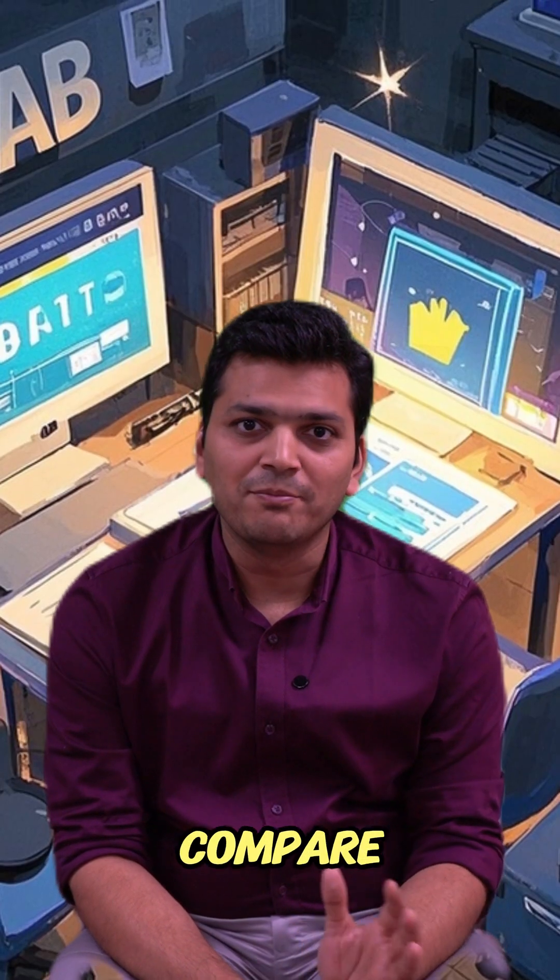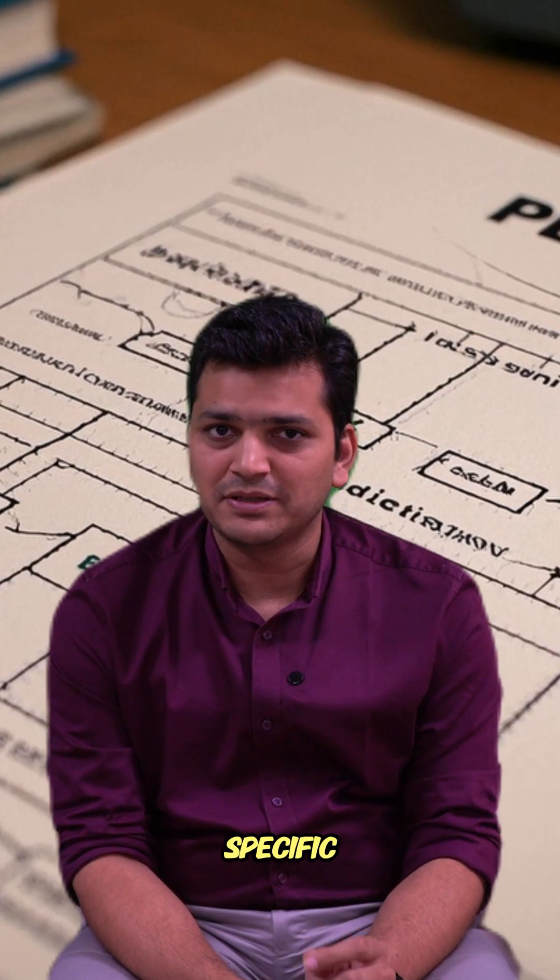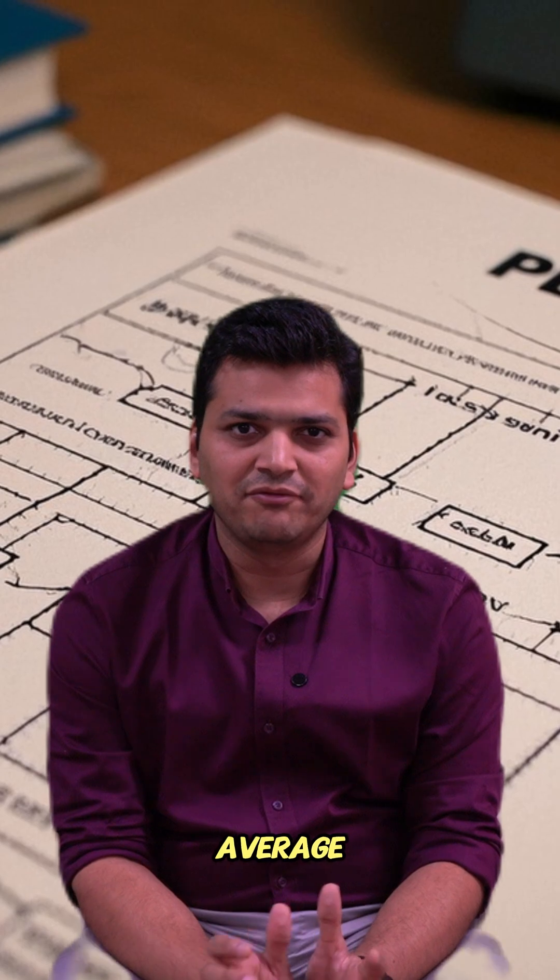This is going to be an easier exam if you compare it with USMLE. There are only two steps. The first step will have 180 questions, a 3-hour exam with multiple choice questions. You have to score somewhere between 115 to 125 — there is no specific pass mark as such, but on average you have to get more than 120 correct.